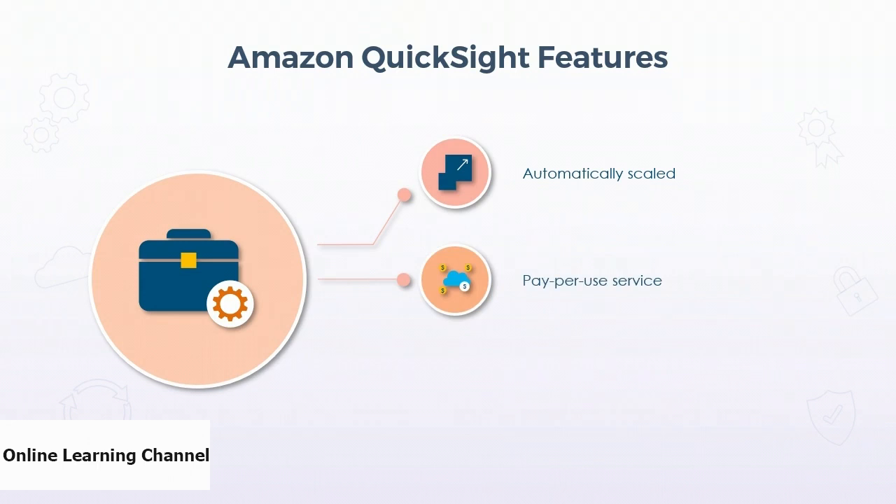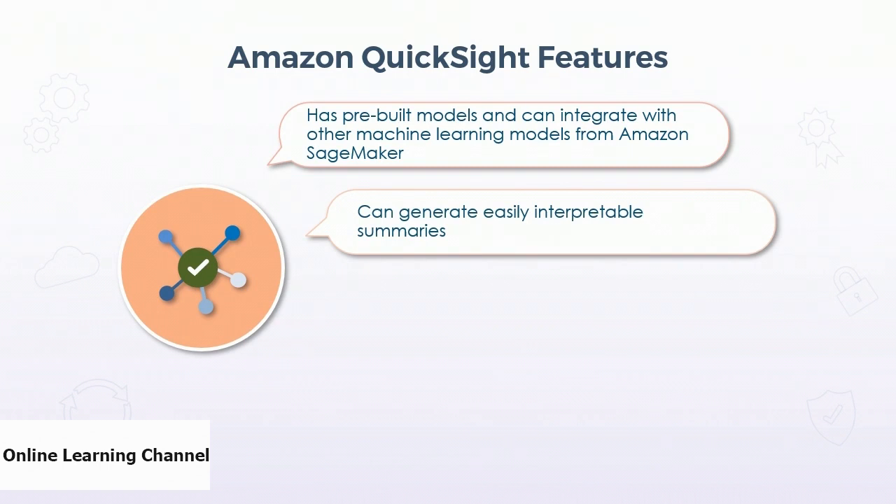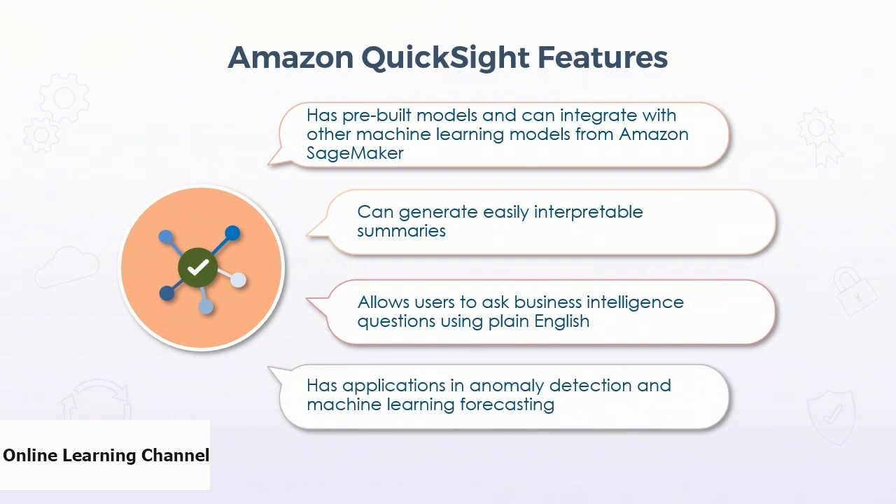QuickSight is also a pay-per-use service, therefore optimizing cost for large-scale data representations. QuickSight has a rich set of APIs that allows users to customize the appearance of dashboards to match their applications. QuickSight silos the data and makes sure that it is secure and only accessible to users with the right permissions. QuickSight has pre-built models and can be integrated with other machine learning models from Amazon SageMaker for advanced analytics. It also has a capability to generate dashboard summaries. An interesting feature is that it allows users to query business intelligence questions using simple plain English. Lastly, QuickSight has great applications in anomaly detection as well as machine learning forecasting.